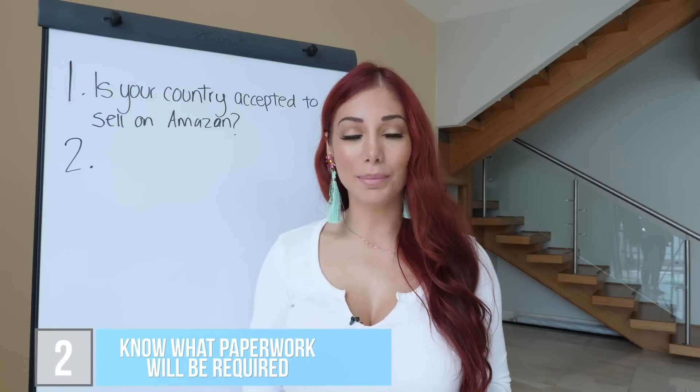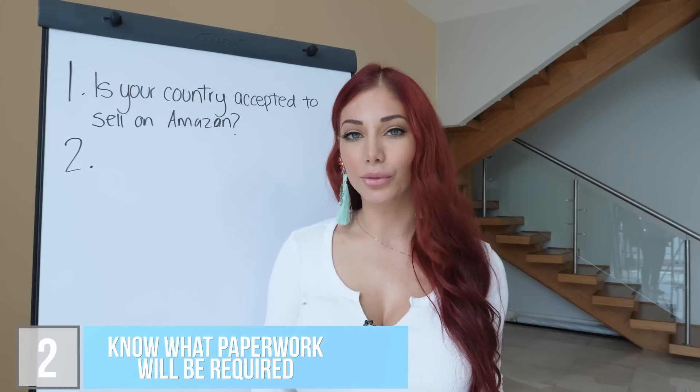Knowing this ahead of time is important. It can save you a lot of money and help you make an educated decision whether or not you want to pursue this business. Number two is to know the necessary paperwork that Amazon's going to require from you.